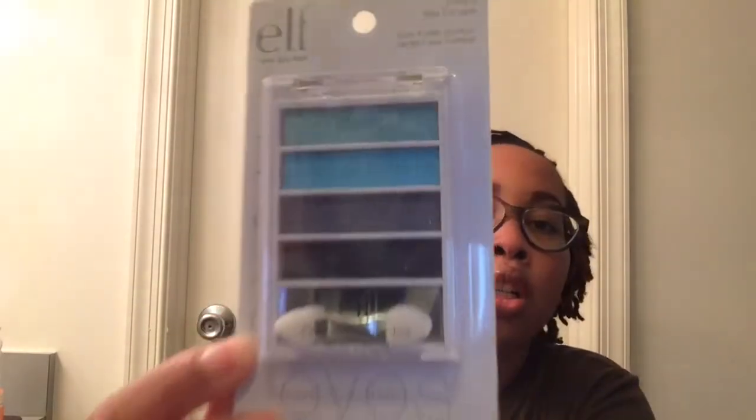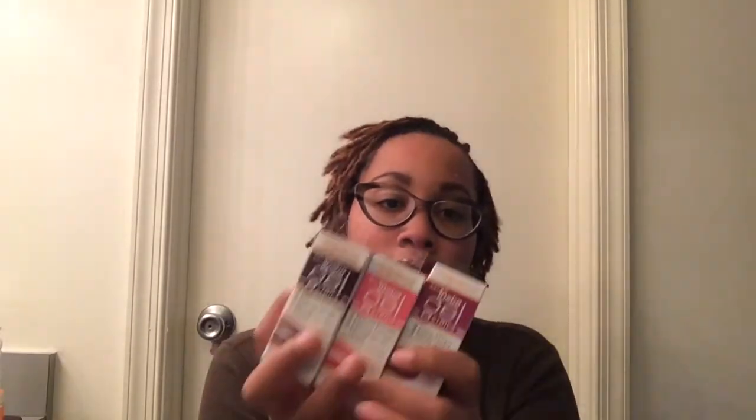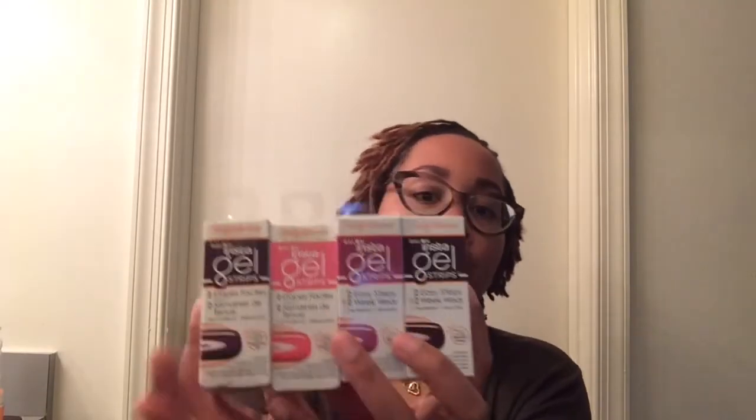Alright, first let me get this one out of the way — this is e.l.f., the Sea Escape eyeshadow. It's blues and grays, probably like a darker blue — I thought that was pretty. Okay, are y'all ready? Sally Hansen Gel Strips! Gel strips, y'all — my hands aren't even big enough to hold them all.